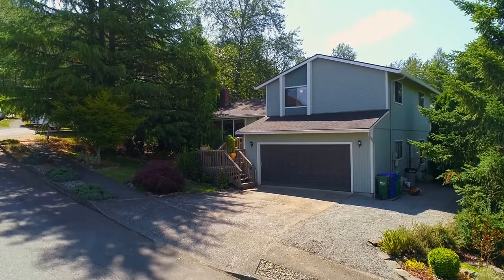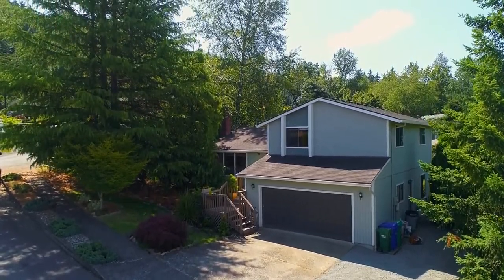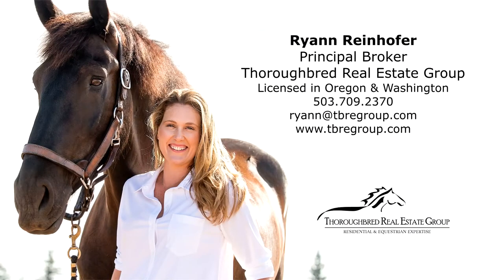Comfort and affordability, all in one. To schedule a showing or for more information, please contact Ryan Reinhofer at 503-709-2370.